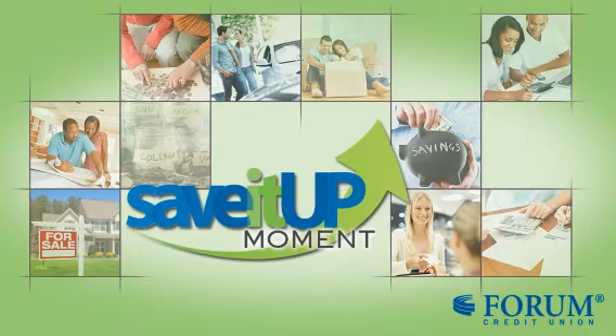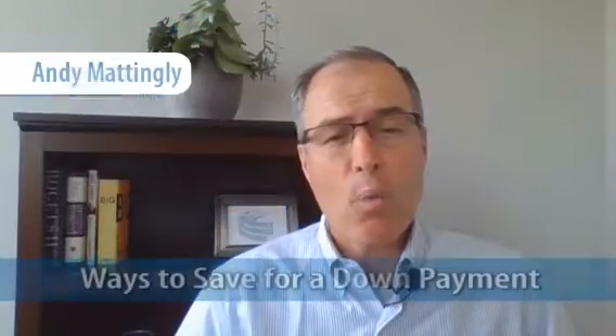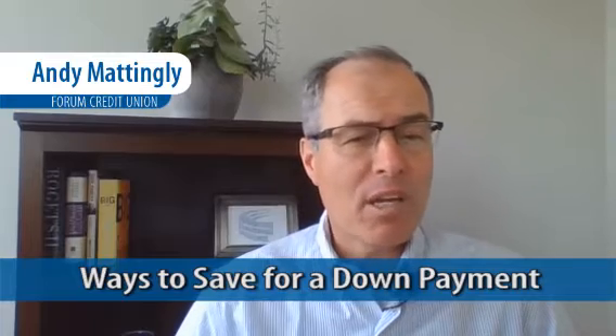Hi, this is Andy Battingly and I'm here with this week's Save It Up Moment, which is to talk about ways that you can save for a down payment if you're in that phase of your life where you'd like to buy a home but you don't have the down payment.